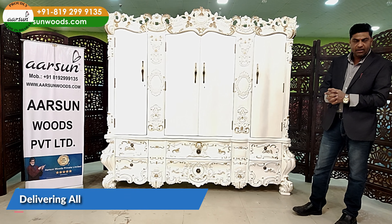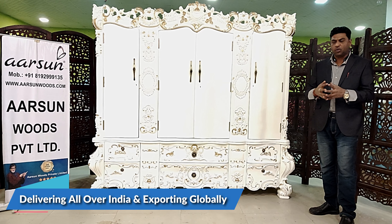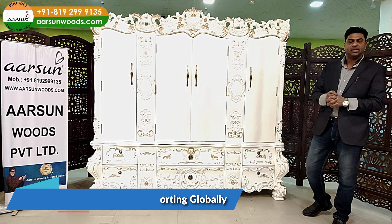All over India we deliver, and out of India we deliver to most places and most countries — we are exporting. We can do it for you as well if you're looking for something like this.